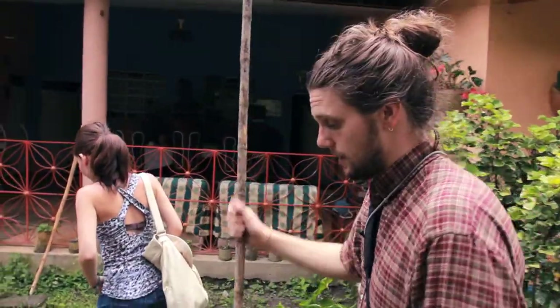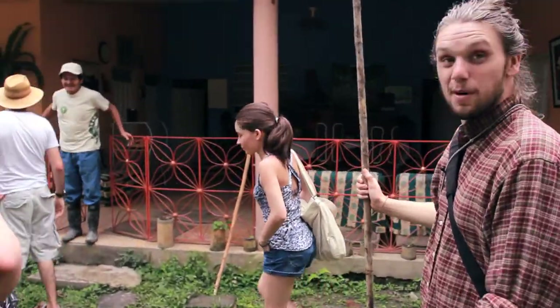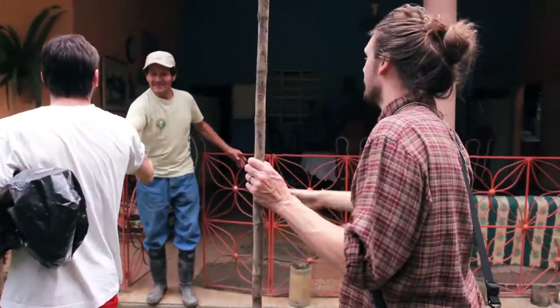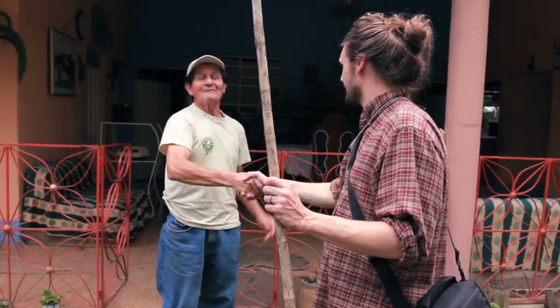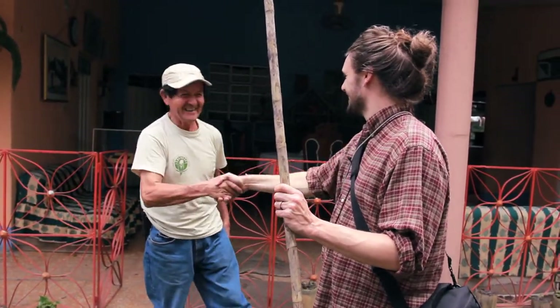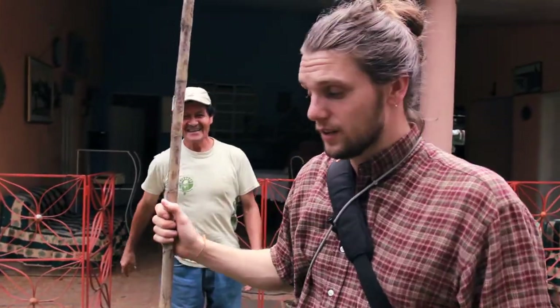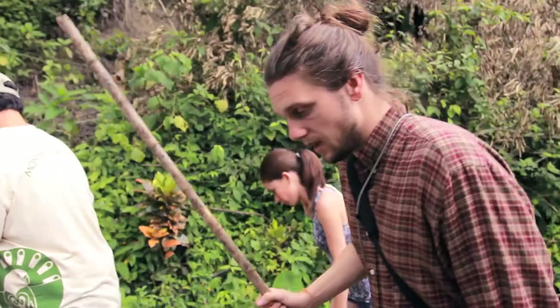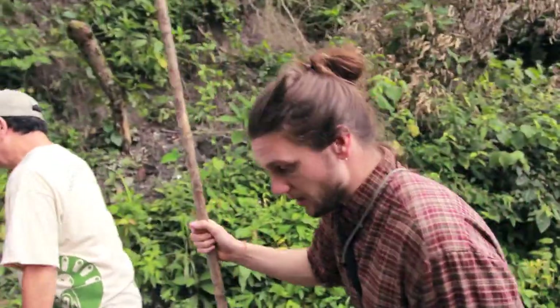We just arrived after a very early, long, bumpy, muddy, tacky journey. We're just taking a tour around the farm to see how they cut and produce the sugar cane and actually make the product of Maria Panela.